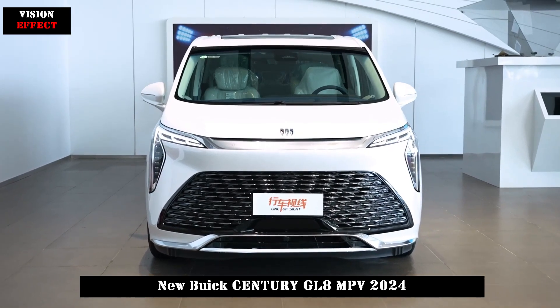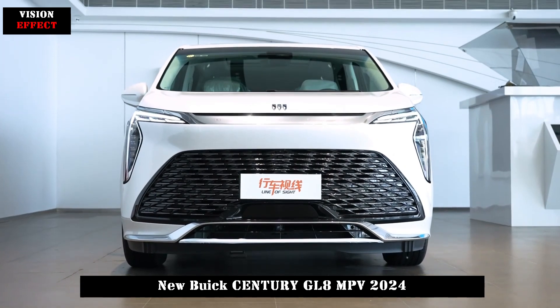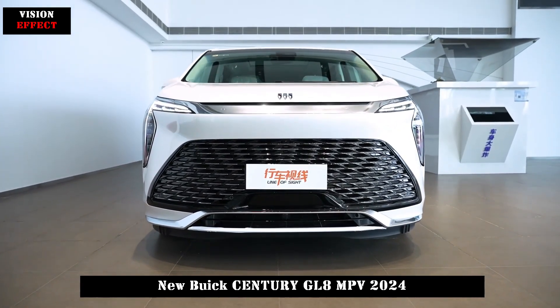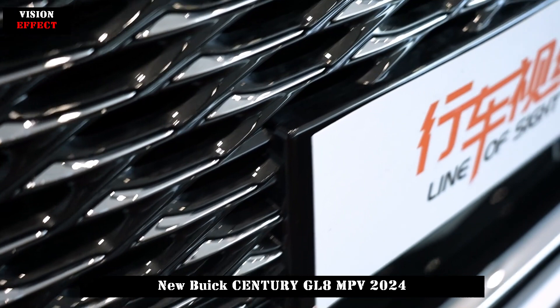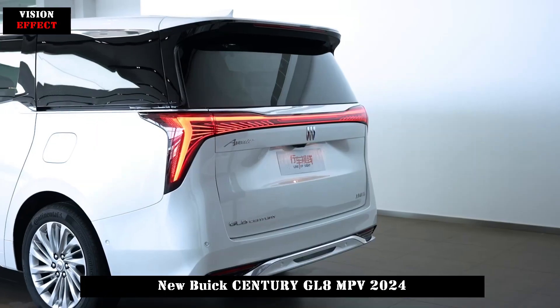On August 16, the Buick Century 7-seat luxury model was officially launched, priced at 469,900 yuan. The new car adopts the 2-plus-2-plus-3 seating arrangement and offers four body colors: cloud white, rosy red, bright blue, and navy blue.